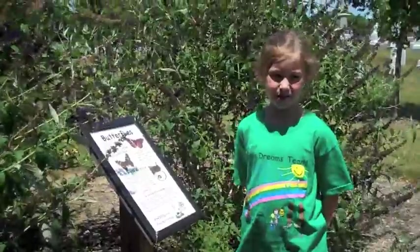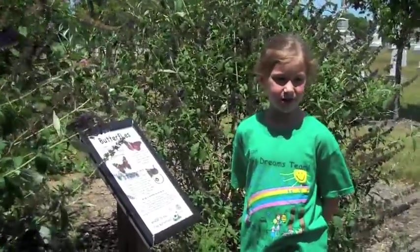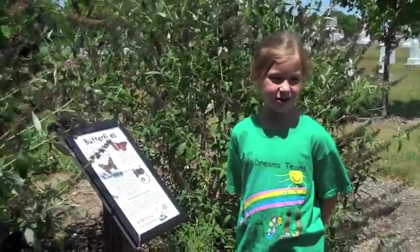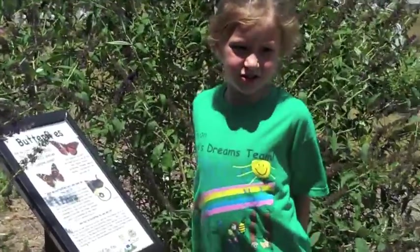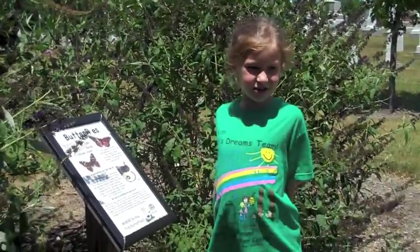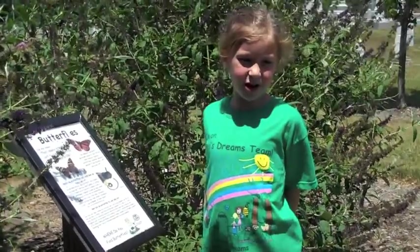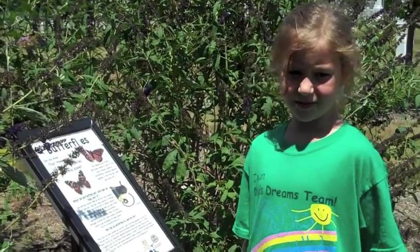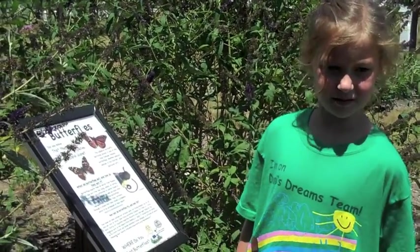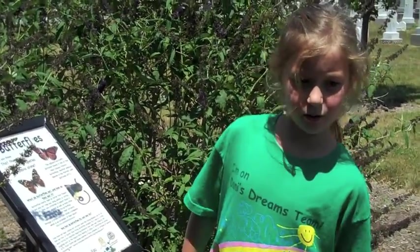but also eat tree sap, dung, pollen, rotting matter, salt, and sweet sodium, as well as many other things. They drink their nectar through a straw-like tube. Some butterflies can fly 30 miles per hour or faster.